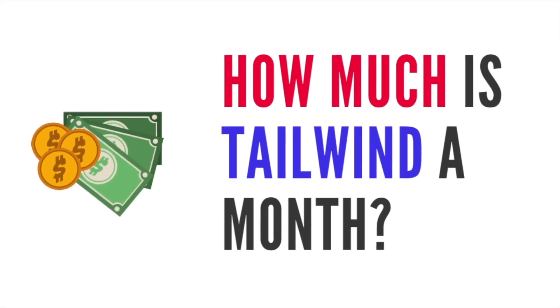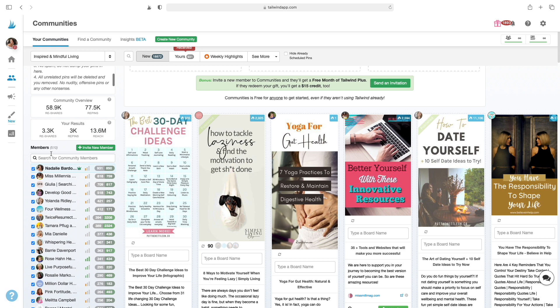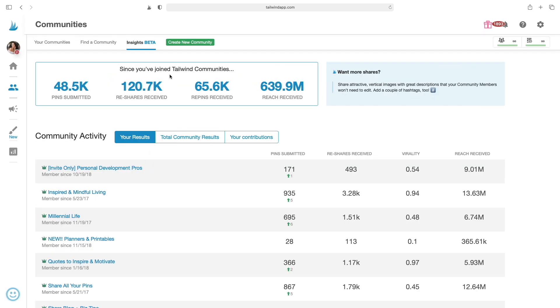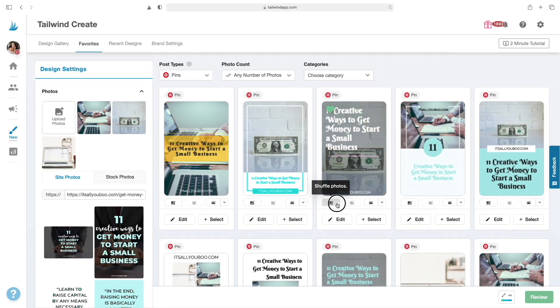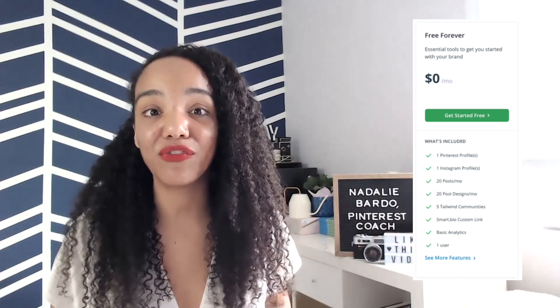Usually anyone asking this question is wondering about how much it actually costs and if they should pay for it. Tailwind recently updated their pricing and they have a free forever plan, which includes features like Tailwind Communities — a great way to get extra shares and exposure with your pins — and Tailwind Create, their very own Pinterest pin designing tool for designing social media graphics, allowing you to design multiple graphics simultaneously.